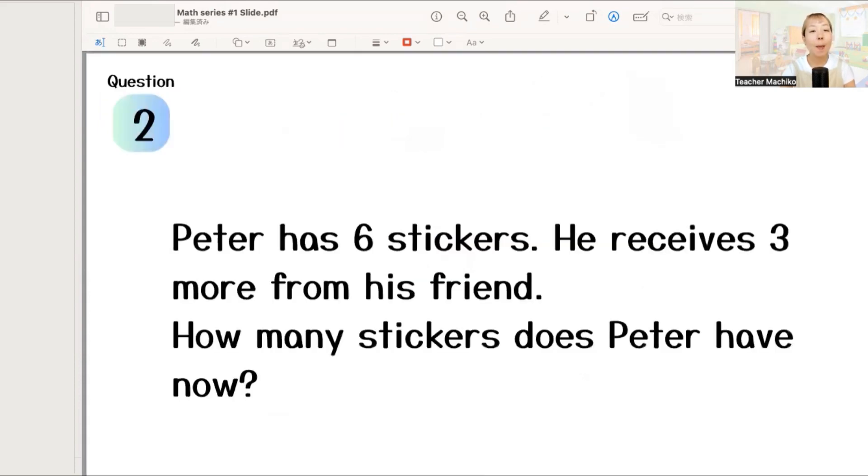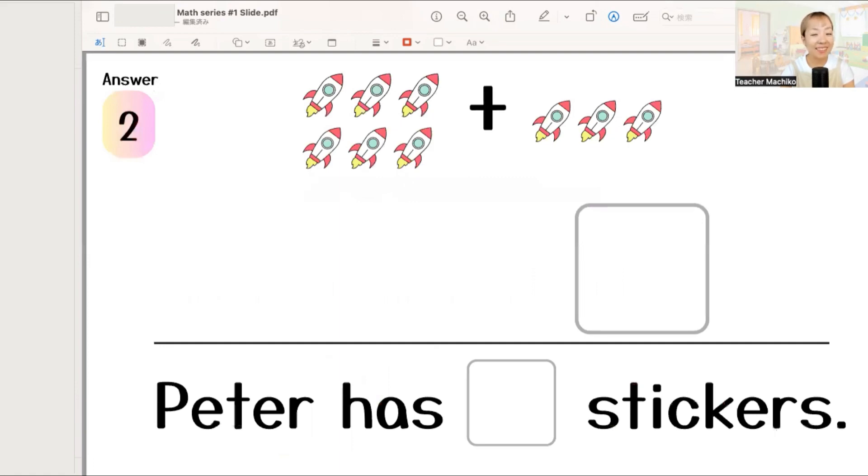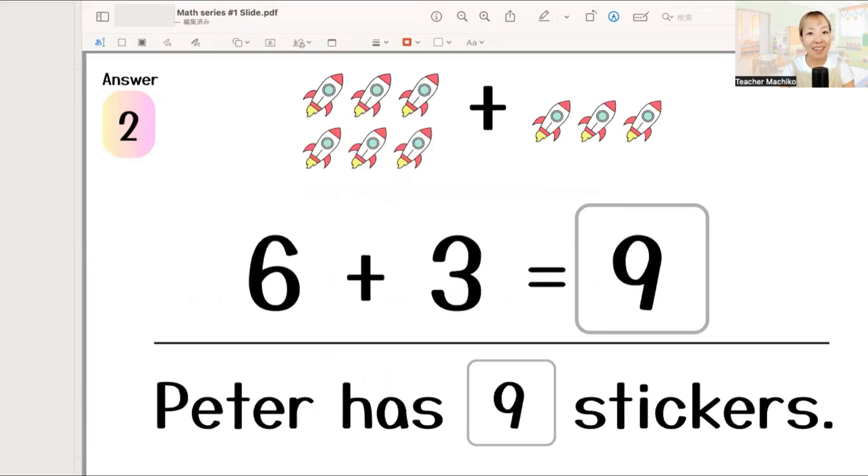Number two. Peter has six stickers. He receives three more from his friend. How many stickers does Peter have now? One more time! Peter has six stickers. He receives three more from his friend. How many stickers does Peter have now? Write your answer! The answer is nine. Six plus three equals nine. So, Peter has nine stickers. Good job!